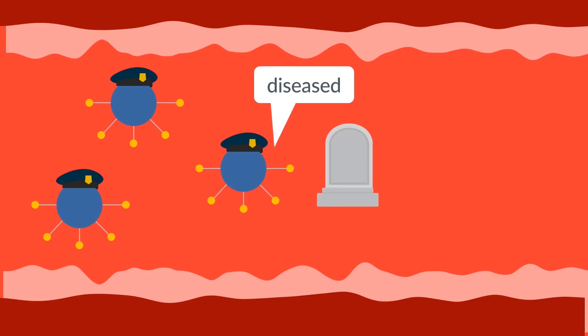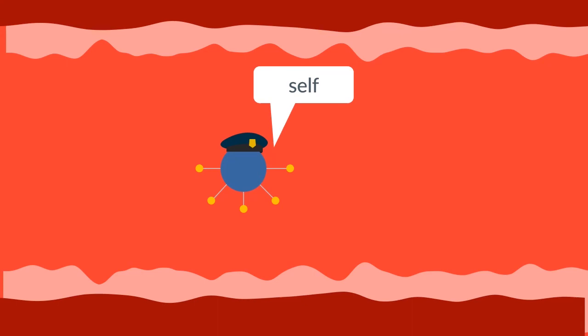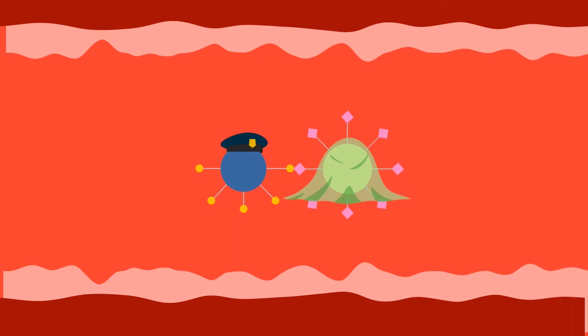Alternatively, if the immune cell detects that the other cell is foreign or diseased, it will send for help or kill the cell, to prevent a disease from spreading around your body. When immune cells come into contact with sialic acid, the fingers on the immune cell read it as self and leave it alone. Therefore, by cancer cells covering themselves in sialic acid, they are detected as self by the immune cells. The cancer cells will be left alone and continue to spread, forming a tumour.